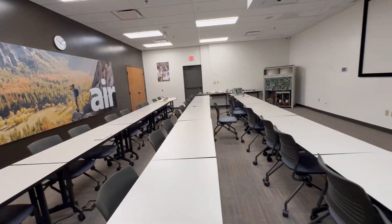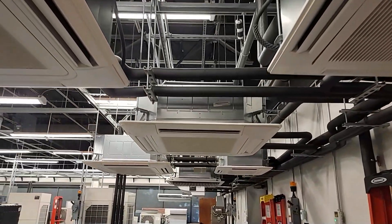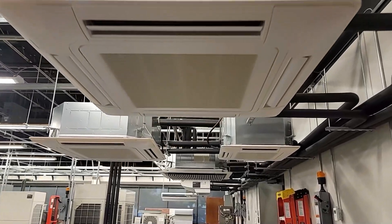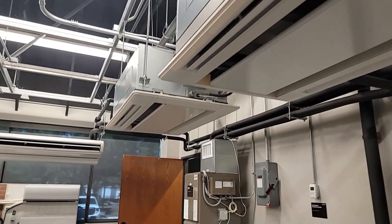Throughout the year, the ESCO group team evaluates the training classrooms from many of our vocational programs across the country, but we also have the wonderful opportunity to explore training programs brought to you by our equipment manufacturers.